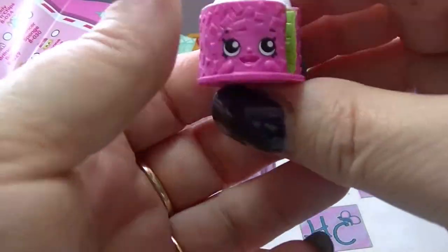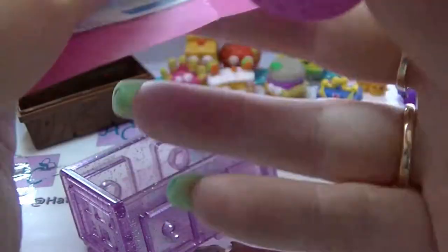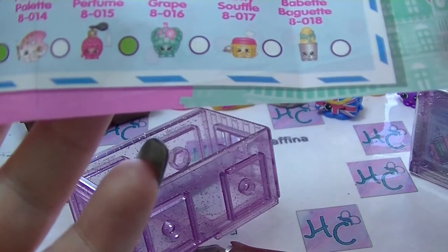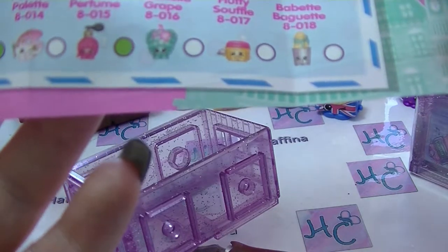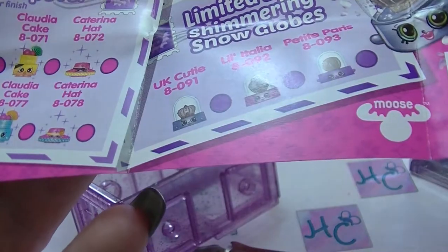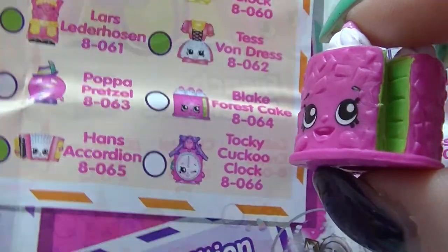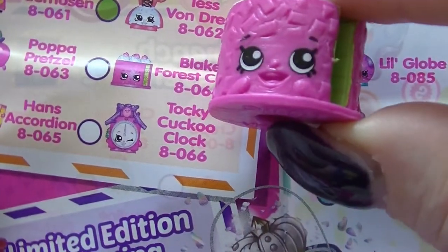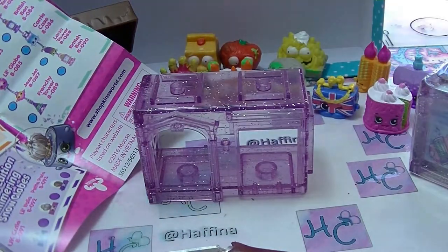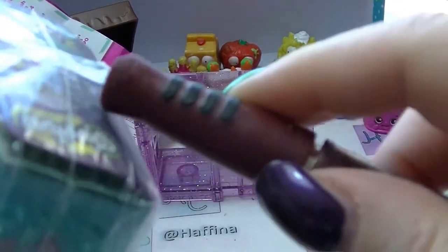It's a cake with a chunk out of it. That's actually my favourite cake ever — it is Black Forest Cake and it is common. Black Forest Cake is my favourite type of cake. I don't eat it anymore, but it is my favourite cake.